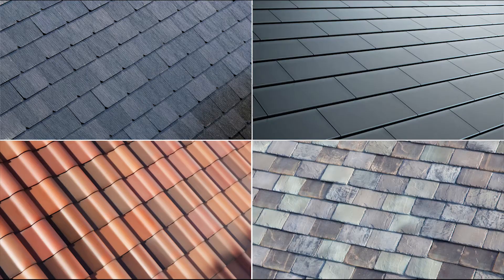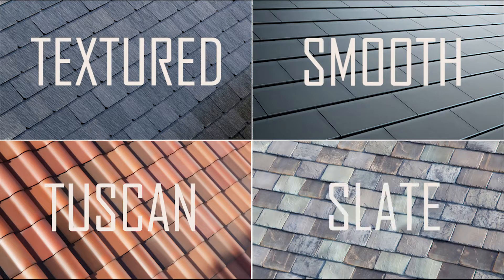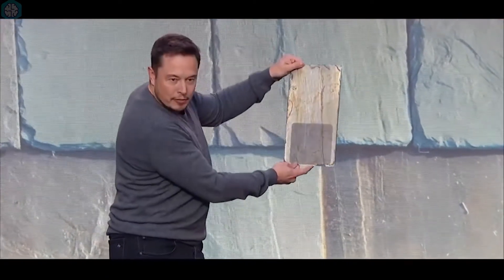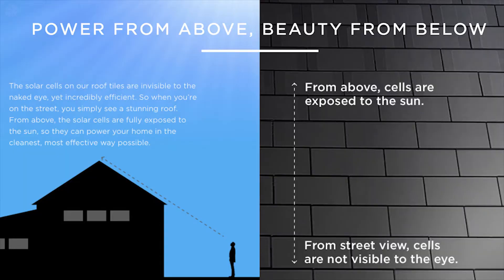Solar tiles come in four different styles: Textured, Smooth, Tuscan and Slate. From above, the tiles are transparent, which allows the solar cell behind the tile to charge. But from street level, the appearance of the tiles changes and they look like normal tiles. This combines function with style and allows them to generate power while enhancing the look of the roof.